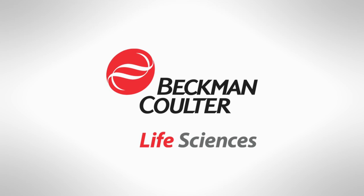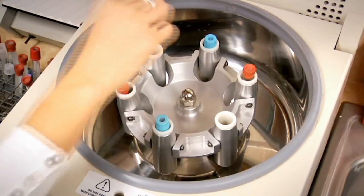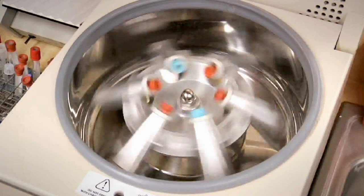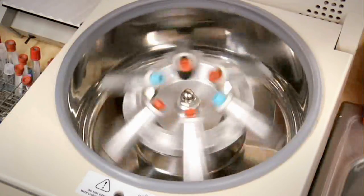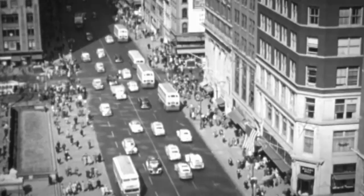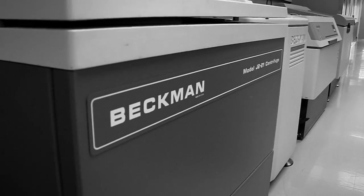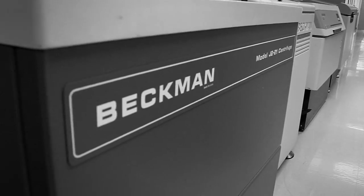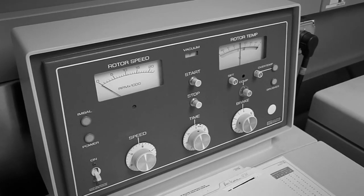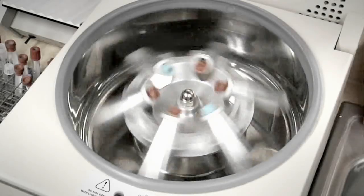At the heart of every life science laboratory is a workhorse — the centrifuge, spinning tirelessly at high speeds to prepare samples for research. Since the 1940s, Beckman-Coulter centrifuges have earned a worldwide reputation for durability, reliability, and performance, and are known to spin on for decades.